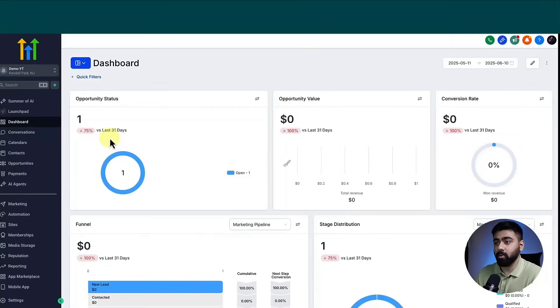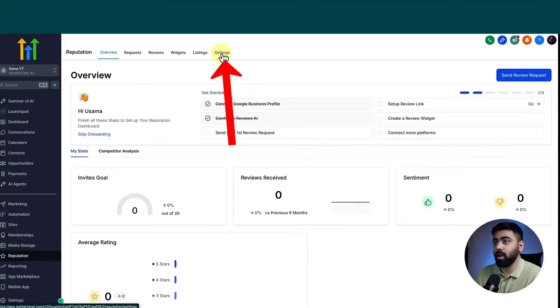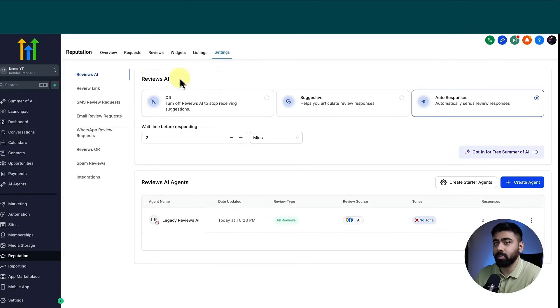I'm in my GoHighLevel sub-account. We're going to head over to Reputation and then click on Settings at the top. Once you do that, you'll find the Reviews AI option. But before jumping into that, you need to make sure that you have at least one listing connected with your GoHighLevel sub-account so that we can activate the Reviews AI feature.